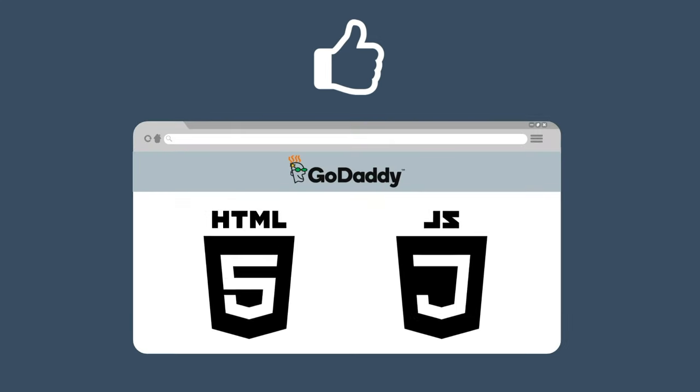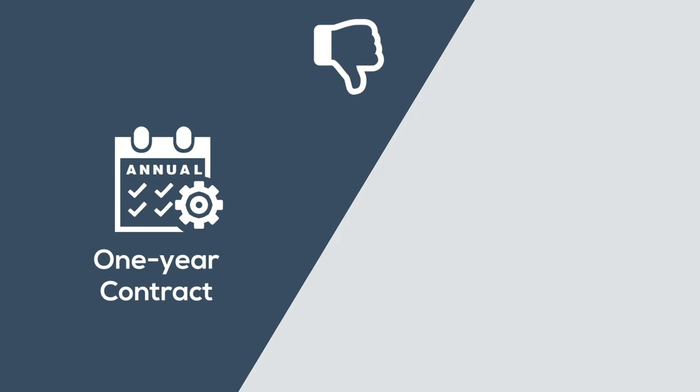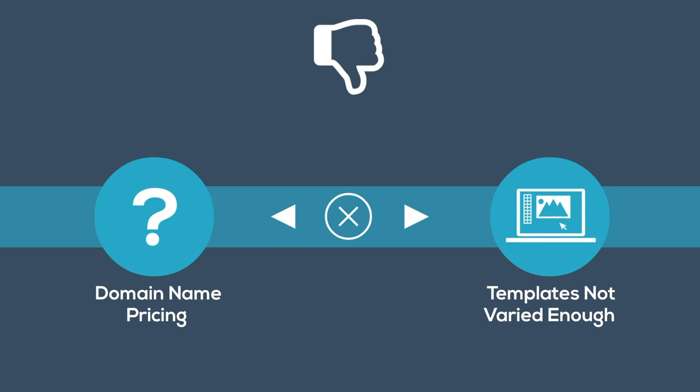And for advanced users, you can use HTML and JavaScript. However, GoDaddy quotes their prices for a one-year contract, not for month-to-month service. And they do not include domain name pricing in any of their plans. And some customers feel the templates provided are not varied enough for their liking.